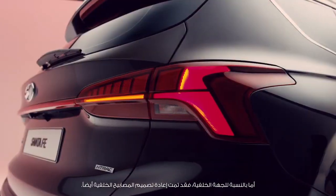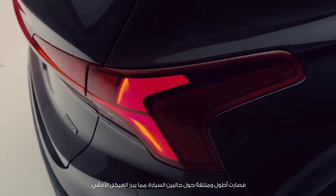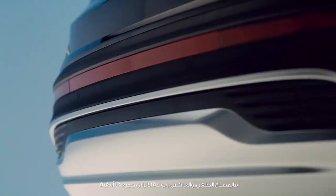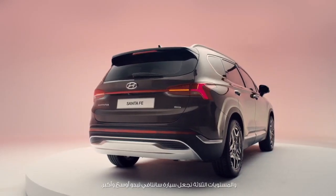Look at the rear — the rear lamps have been redesigned as well. They are longer, wrapping around both sides of the vehicle. The three horizontal layers of rear lamp, reflector, and skid plate also make the Santa Fe look wider and bigger.